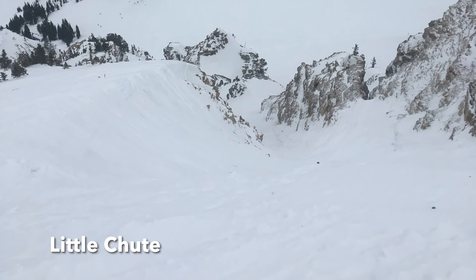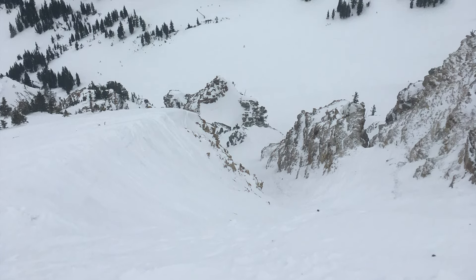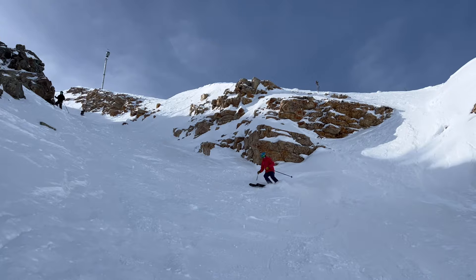Today I got to ski Alta for only a few hours as they closed in the afternoon due to high winds and heavy snowfall. I figured I would use the rest of the day to put together this video about skiing Main Chute at Alta last Saturday.